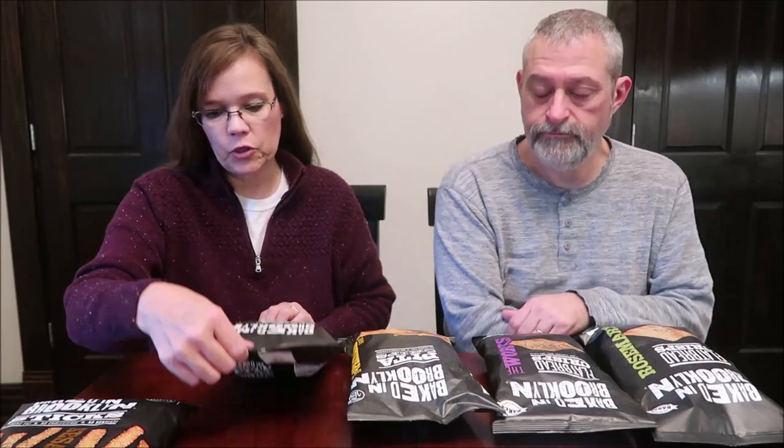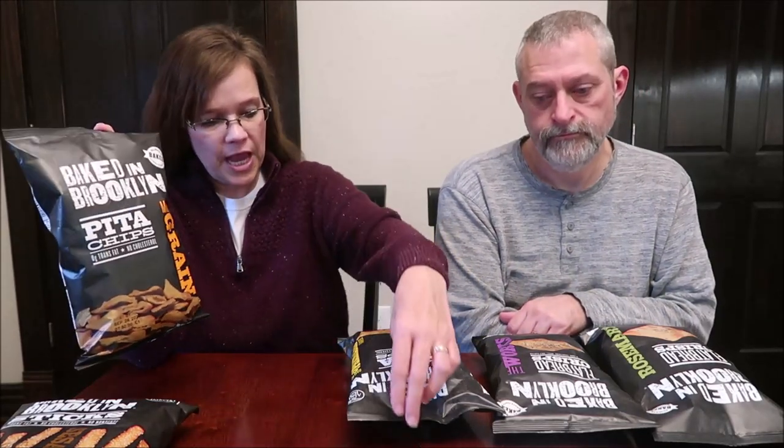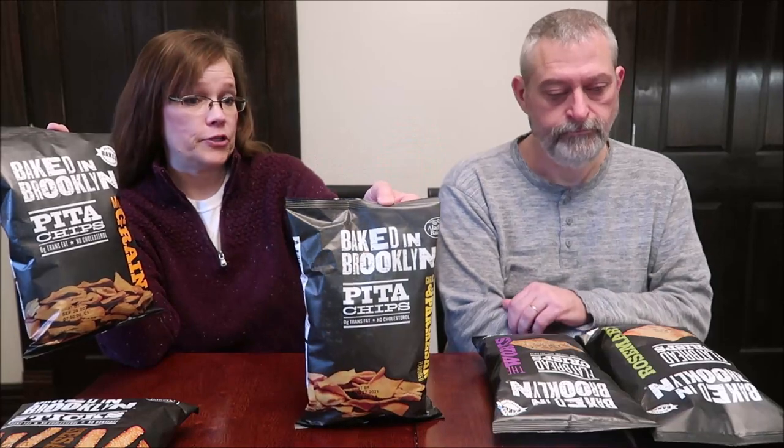Today Kevin and I are going to be trying five bags of different random things from Baked in Brooklyn. We have tried this brand before, but we haven't had these items. I have the sesame sticks, multigrain pita chips, and garlic and Parmesan pita chips, and then mine are flatbread crisps — I have The Works and rosemary. Just a little bit of everything for you.